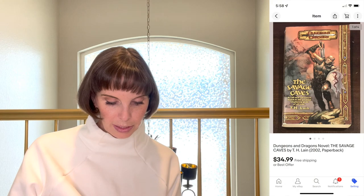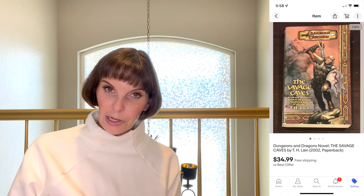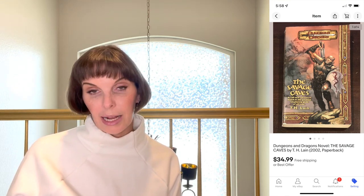Next up was something that belonged to my husband — a Dungeons & Dragons book, The Savage Caves. It sold for $34.99 which was our full asking price, though we did have it in our store for a very long time.